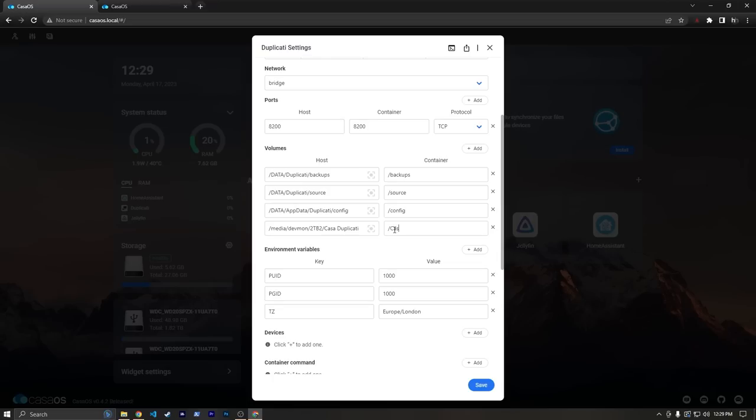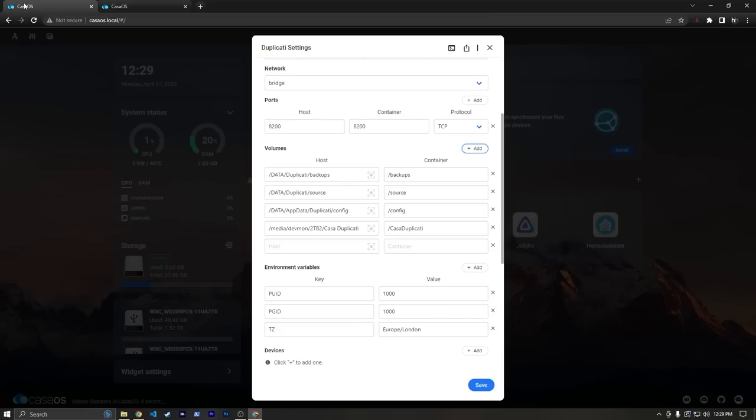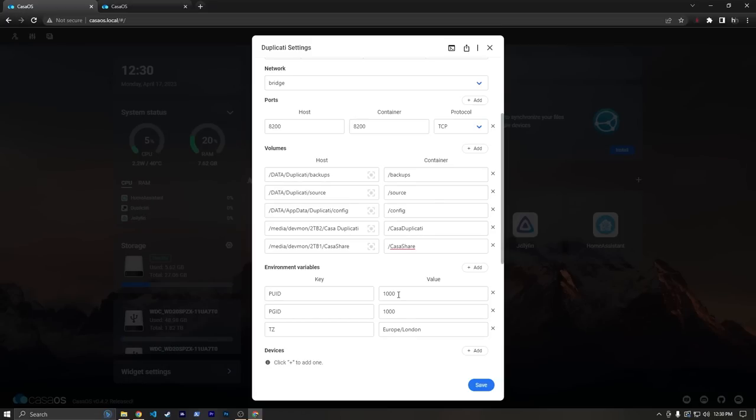We're going to need to grab some paths, so let's go to Files. We'll copy the path for the Casa Duplicati folder and paste it on the host side, calling the container side also /casaduplicati. Then we'll grab our whole Casa Share path, paste it, and call the container side /casashare. What we're doing is giving this Duplicati image access to those two folders so that we can make backups of Casa Share to Casa Duplicati — and also make backups to Google Drive, Backblaze B2, or something like that in the cloud. One important thing: by default the LinuxServer.io image sets the user ID and group ID to 1000, but we're going to need to set it to root to have the right permissions to save backups to local storage. I'm also going to change the time zone to America/Chicago, then hit Save.